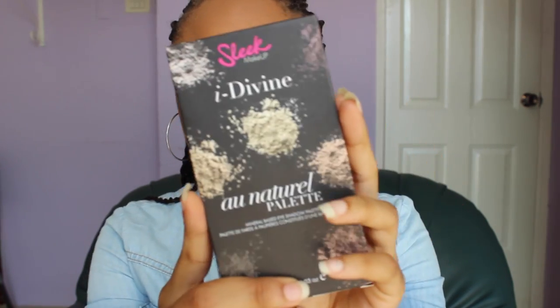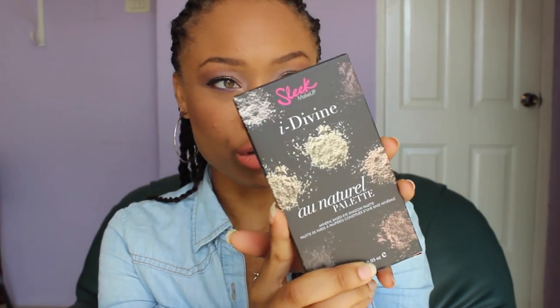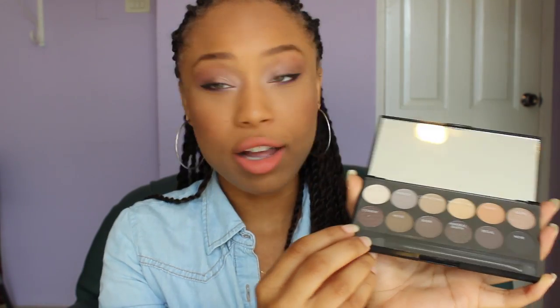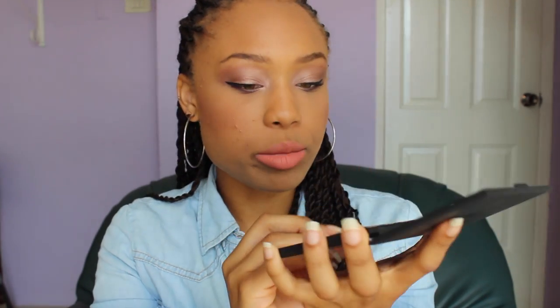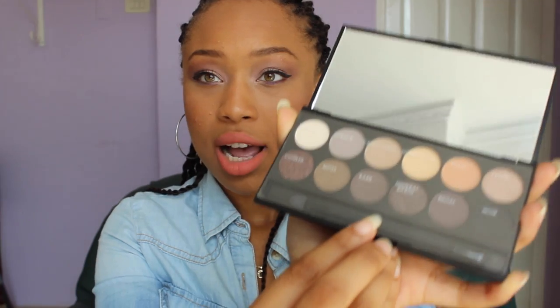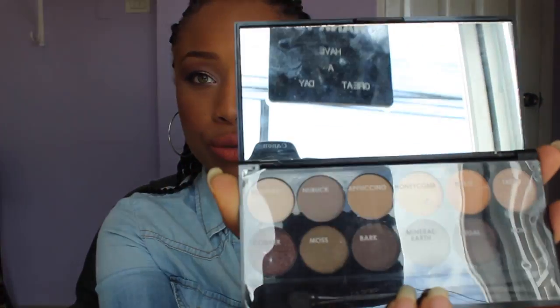The Instagram winner will be getting a Sleek eyeshadow palette as well, but this one is the All Natural palette 601. It has the same plastic over it that gives you all the names, and it also comes with a sponge eyeshadow applicator. It has a beautiful mirror as well.